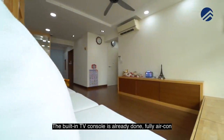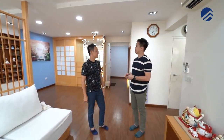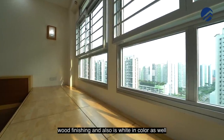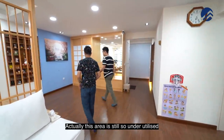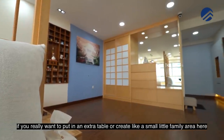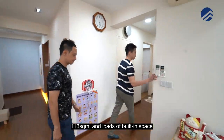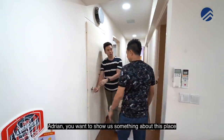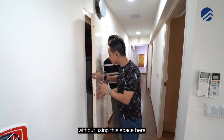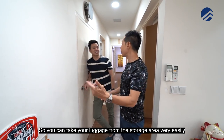The built-in TV console is already done and it's fully air-conditioned. The owners have also done up the false ceiling with spotlights. The house features a two-tone finish — wood finishing paired with a quiet colour palette. There's also underutilised space where you could add an extra table or a small family area. The home shelter is right here, plus an additional storage area where you can keep your vacuum cleaner, iron, and luggage — all very accessible.